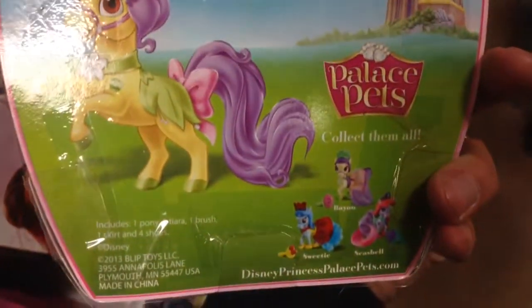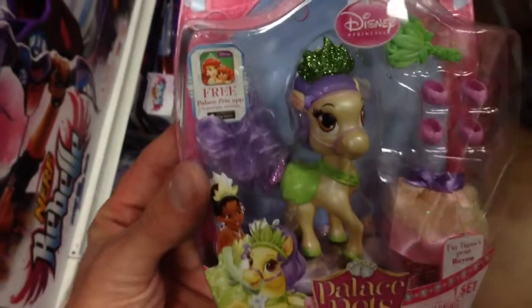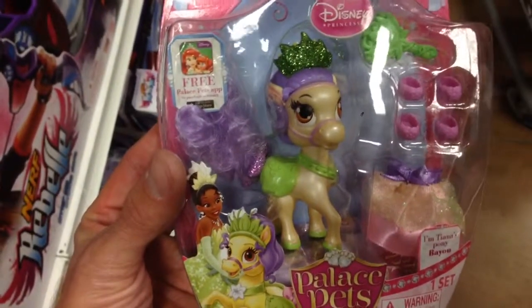She's super cute, and of course there's other ones in the series that you can get. From Disney Princesses, that's the Palace Pets Primp and Pamper Ponies. This is Bayou. Super cute.